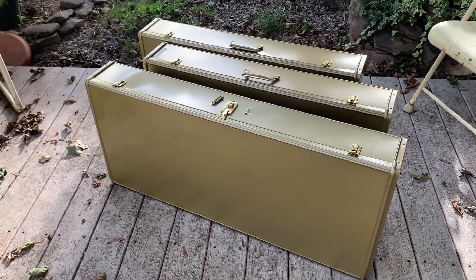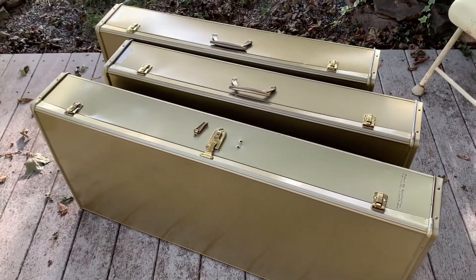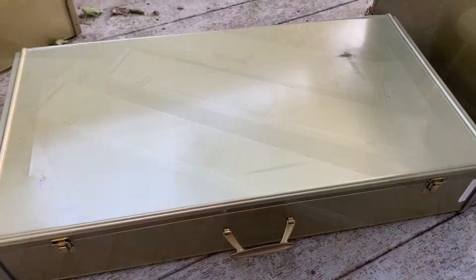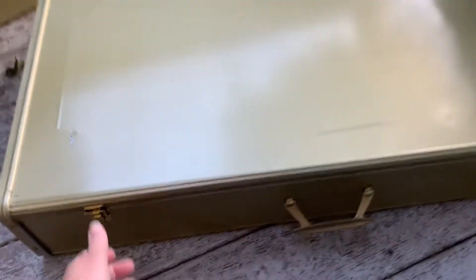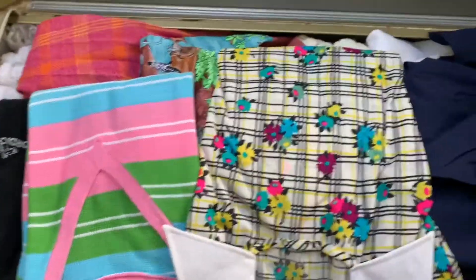I was actually back the other night and picked up four metal under-the-bed suitcases that were used for storing things — he found them under the bed. I did a video of me opening one case because it had vintage clothing in it, so I'm going to splice that in right here. I went back over to my estate buyout house and picked up these three metal under-the-bed cases. Let's take a look and see what's in them. Before the rain comes, let's see what's in this one.